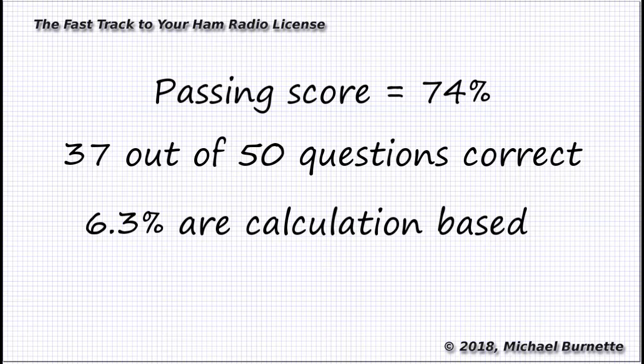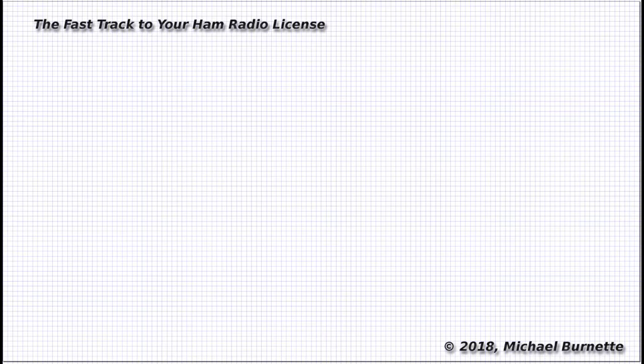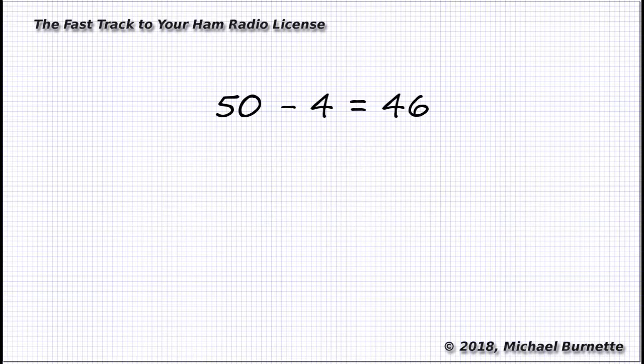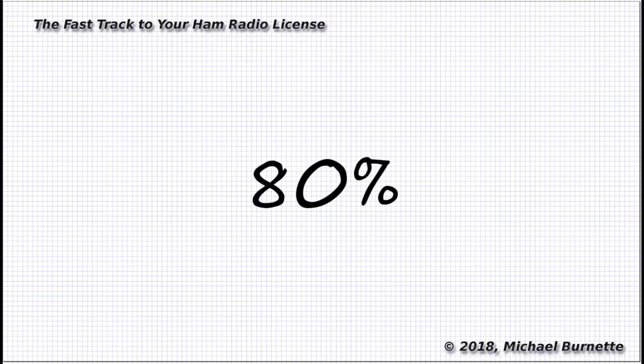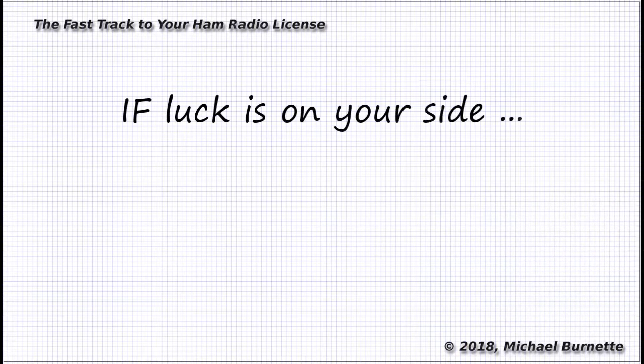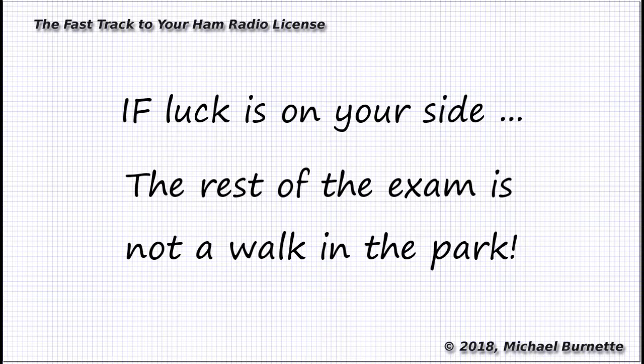You need to get at least 37 correct answers to pass the exam. The odds are your exam will have three or four calculation-based questions. Let's say you completely blow off learning the math. You take your best guess at those questions, and you manage to guess wrong on all of them. That leaves 46 or 47 questions, and you need to get all but 9 or 10 of those correct. Based on pure percentages, if luck is on your side, and if you get about 80% of the non-calculation questions right, you could miss all the calculation questions on the exam and still walk away with your extra class license. The only catches are that whole if-luck-is-on-your-side business, and the fact that those other questions are generally not so easy.